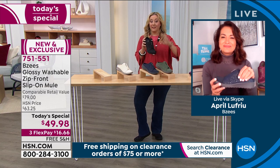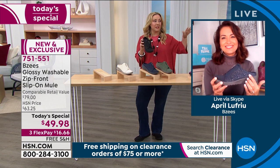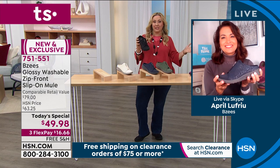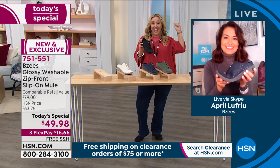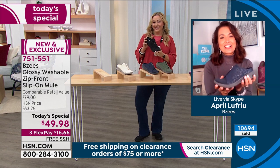This is not part of our clearance event where we do free shipping and handling when you spend $75. The powers that be said we'll just have the Today Special be free shipping also. April and I were both like, yay, because it's not up to us but we were very happy.